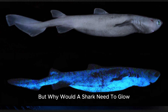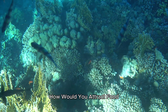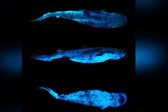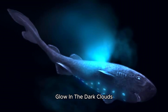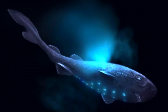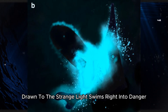But why would a shark need to glow? Think about hunting in complete darkness — how would you attract food? For the pocket shark, glowing provides the answer. By releasing clouds of glowing fluid, pocket sharks create what scientists call glow-in-the-dark clouds, like living bait that attracts curious prey. The shark stays hidden from below, while potential food, drawn to the strange light, swims right into danger.